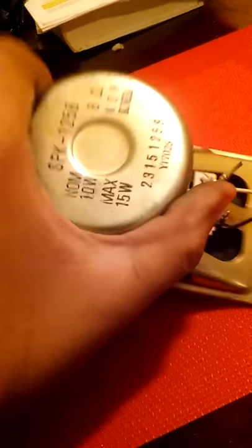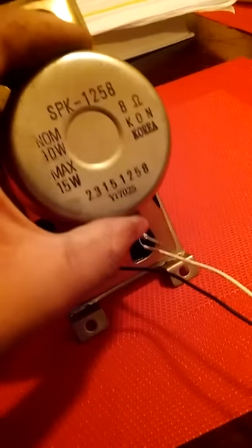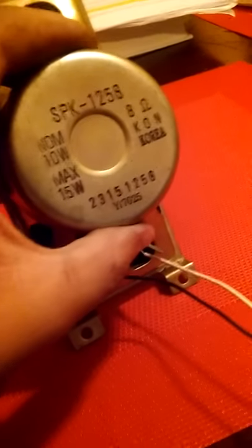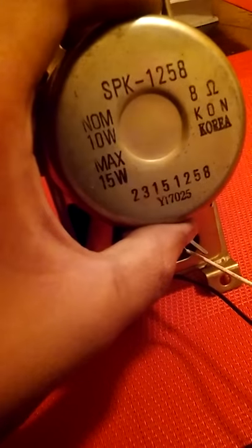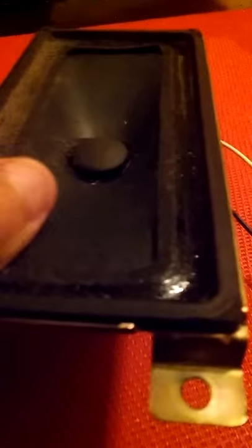Their speaker is huge and rectangular. It's rated at 10 watts, 8 ohms, max 15 watts program power. These are really powerful actually. I haven't tested them yet — I'm testing them from the Toshiba and there you go.